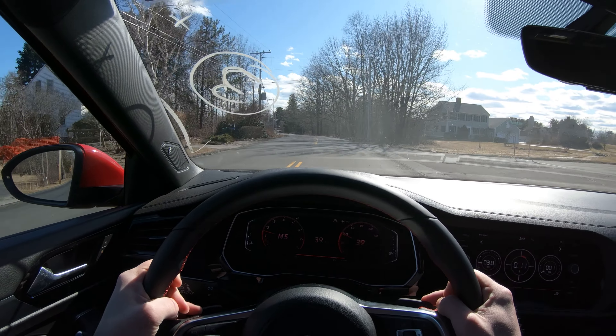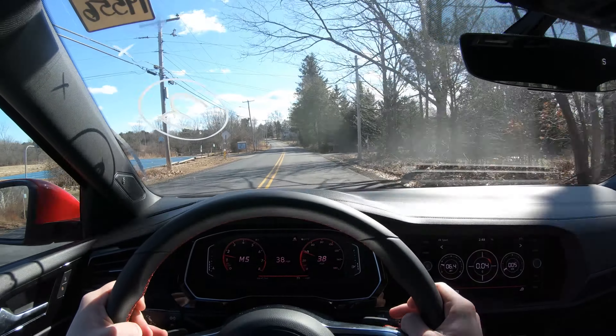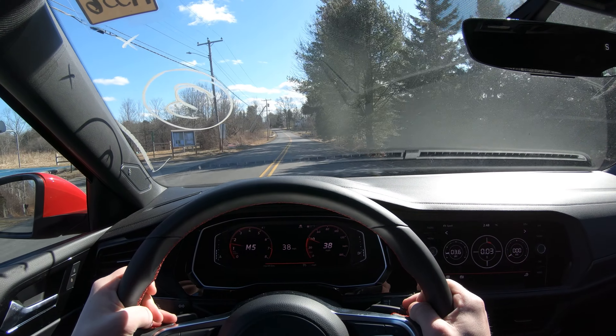Driving position-wise, it's really, really nice. I have really good visibility. I don't really have any blind spots at all. That's a pro of driving a sedan.